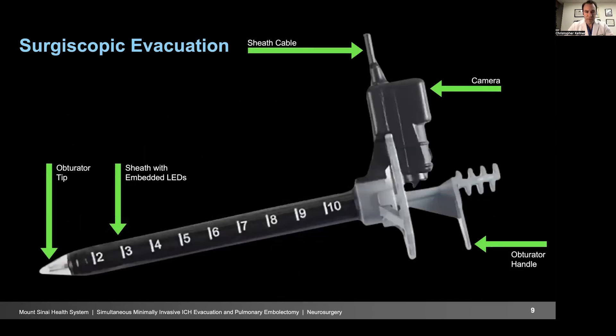Here's some more detail on the Surgiscope. There are lights on the inside that illuminate your view. The obturator tip is removed after the endoscope is in place, the handle is removed, and then instruments go down the channel alongside the camera view.